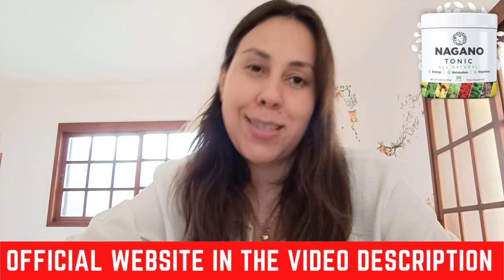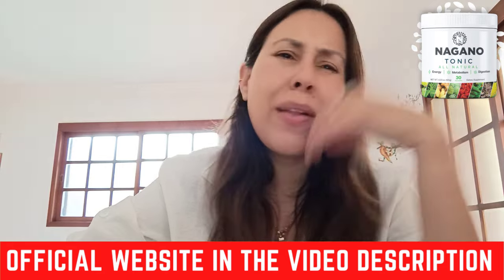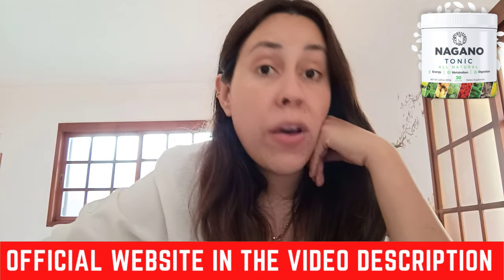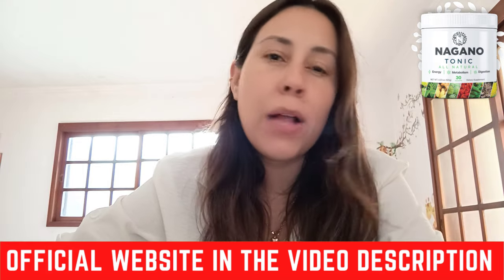Also remember this: there is a money-back guarantee. So if you do purchase the Nagano Tonic but maybe you don't like it, that's fine. We don't all like the same things. You can simply request a refund on the official webpage — talk to customer service and they will help you get a refund. So don't worry about losing your money.